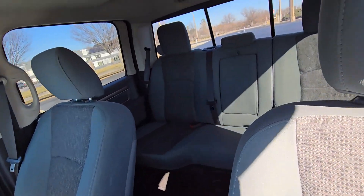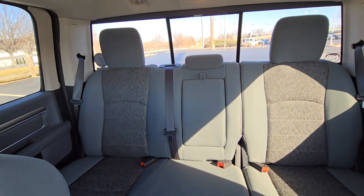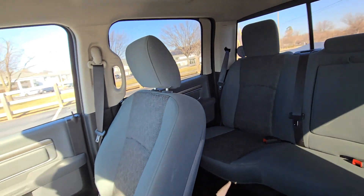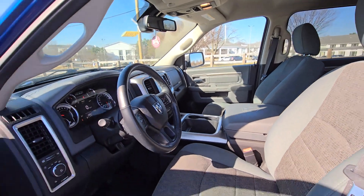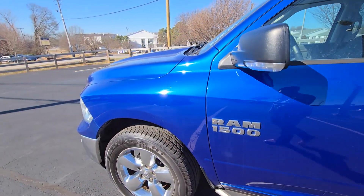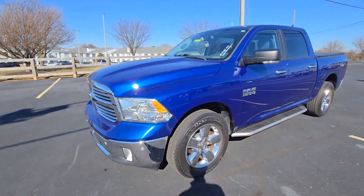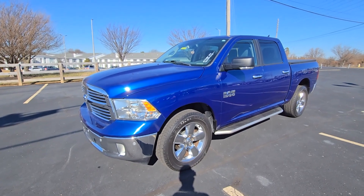Just one more look at the back. I think it'll be a really great truck for you. Hope this is helpful in getting a better view of the interior and exterior of the 2016 Ram. Looking forward to speaking with you and meeting you soon — thank you very much.